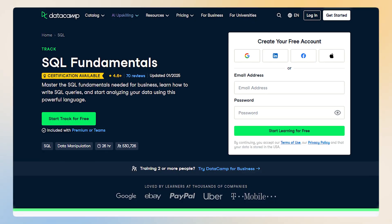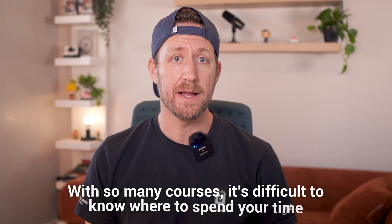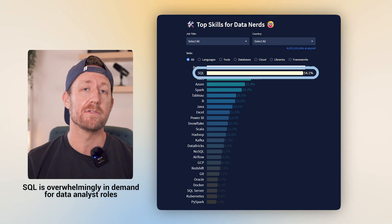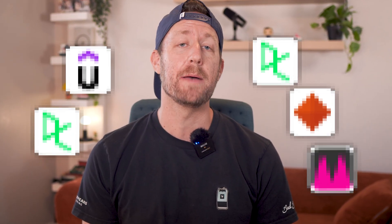There are tons of SQL courses out there, and with so many courses it's difficult to know where to spend your time. SQL is a fundamental skill for data analysts — just look at this chart from datanerd.tech: SQL is overwhelmingly in demand for data analyst roles. Having quality resources to learn and practice will help you develop your career faster. Today I'm going to review five of my favorite places to learn SQL that I've been using and recommending for years. Let's dive in.